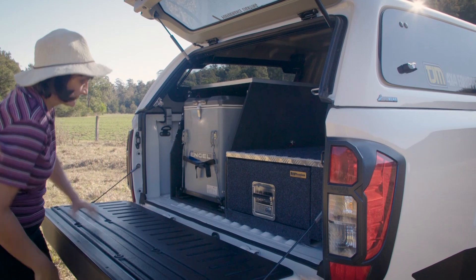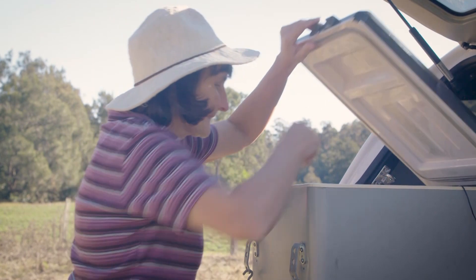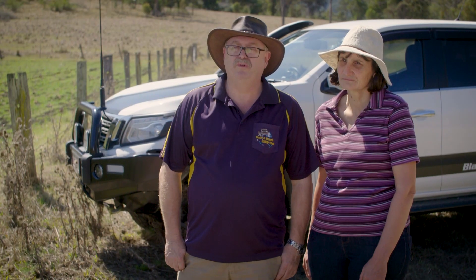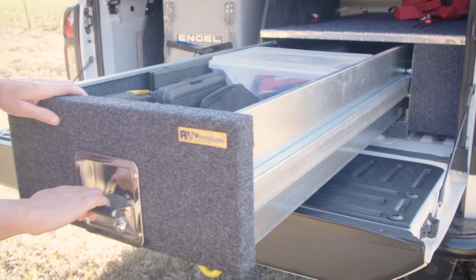My favourite modification would probably be the dual battery system and the drawer setup in the back because it's got the solar input and everything, so basically we can live off-grid when we go out camping. We don't have to rely on any other power, so we're covered all the time.